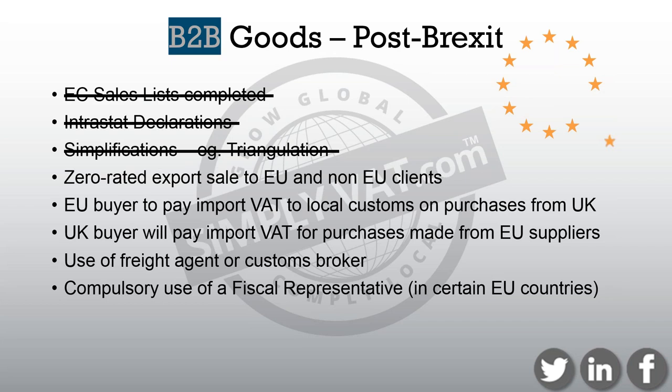There are some EU countries — France, Poland, Italy, for example — that require fiscal representation for non-EU companies, and these rules would then apply to UK businesses. You would have to appoint a fiscal rep, who is somebody jointly and severally liable for the VAT owed. Often there are increased costs and bank guarantees put in place to negate any risk for the fiscal rep of ending up holding a big VAT bill. They put procedures in place to make sure they're not exposed.